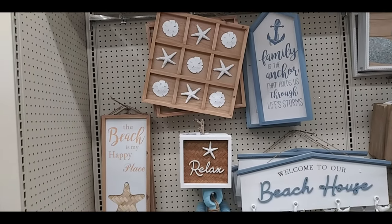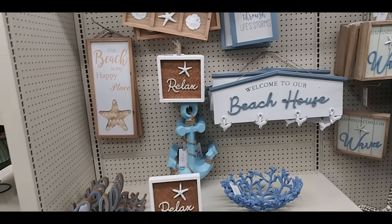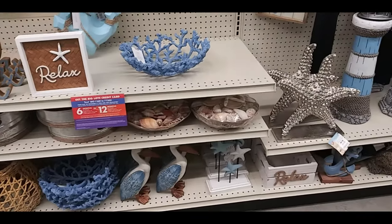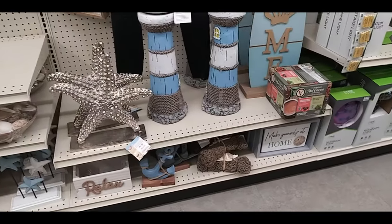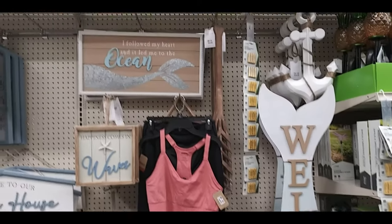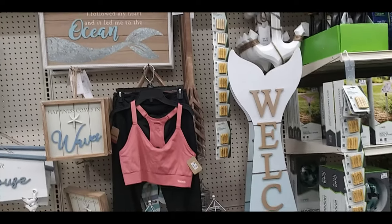Here's like a beach theme — I don't know, for your house decorating, like a beach house. Relax, anchors, some coral bowls, ducks on the bottom, seashells, lighthouses, and a welcome sign that says 'I followed my heart and it led me to the ocean.'